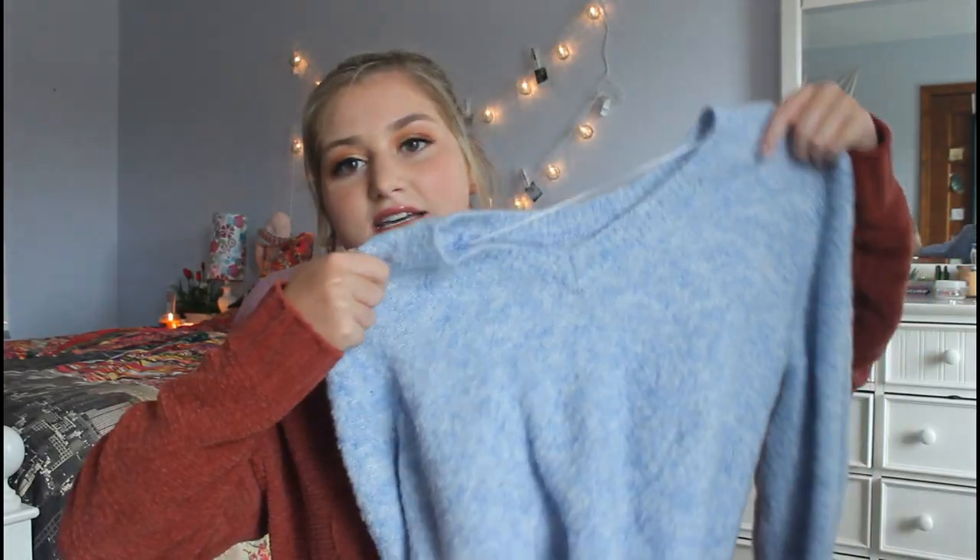The first sweater I got is this very cozy cloud sweater — that's how I would describe it. It's very soft and it's oversized. I'll probably wear this with leggings just because I feel like pairing it with jeans would be too much blue, so I think it'd be really cute with leggings. I love this sweater.